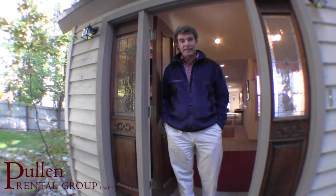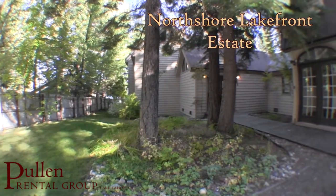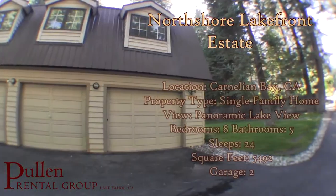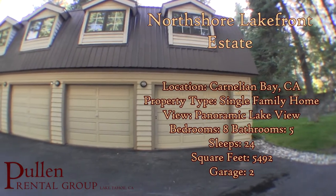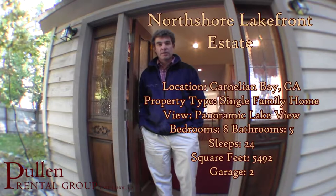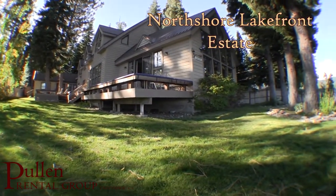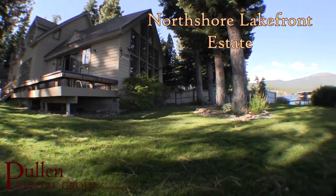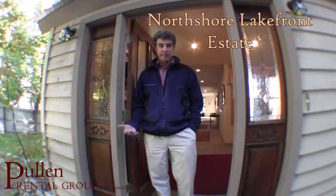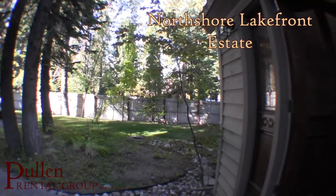Hi, my name is Nick and I'd like to welcome you to North Shore Lakefront Estate. This is one of our most popular rentals on our program. It sleeps 24 people and it's lakefront in Carnelian Bay. There are very few properties anywhere in Lake Tahoe that can accommodate so many people all under one roof and on the lake. That's what makes this place so special. Come on inside and we'll give you a tour.